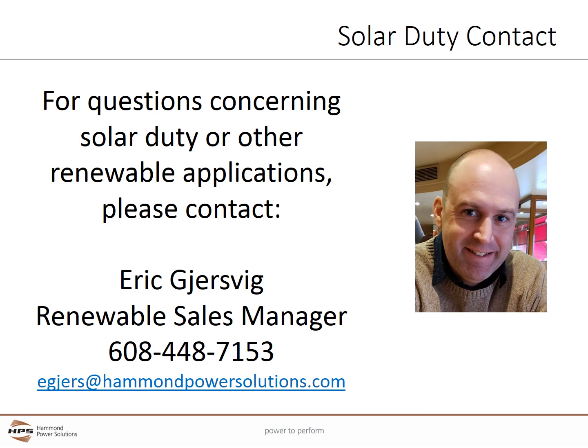For questions concerning solar duty or other renewable applications, please contact our Renewable Sales Manager, Eric Gersvig.